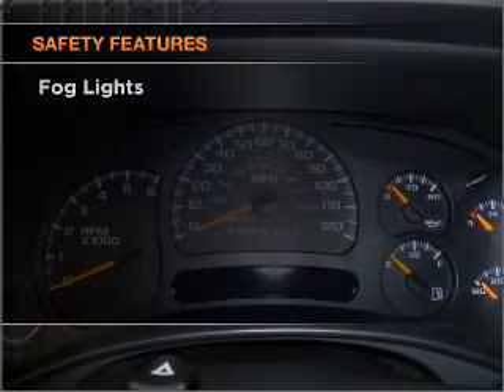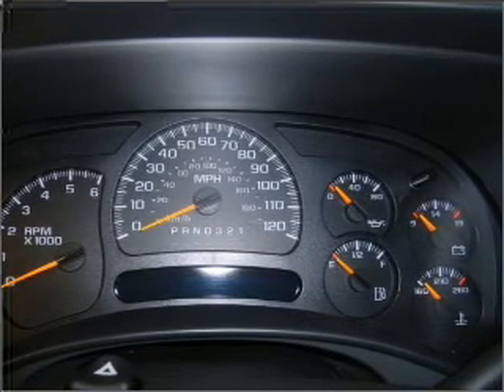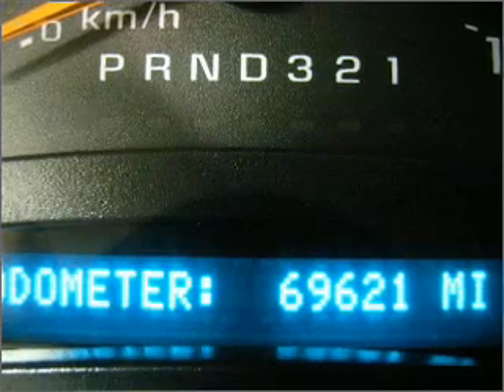If safety is a high priority, rest assured knowing these top safety components are included: front ventilated disc brakes, passenger airbag, and daytime running lights.